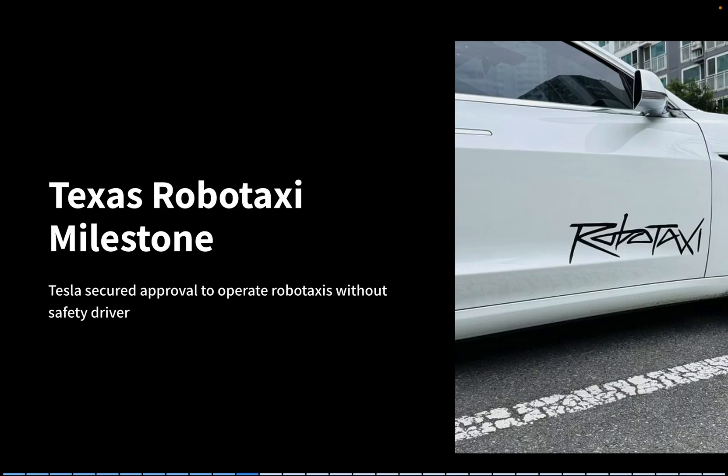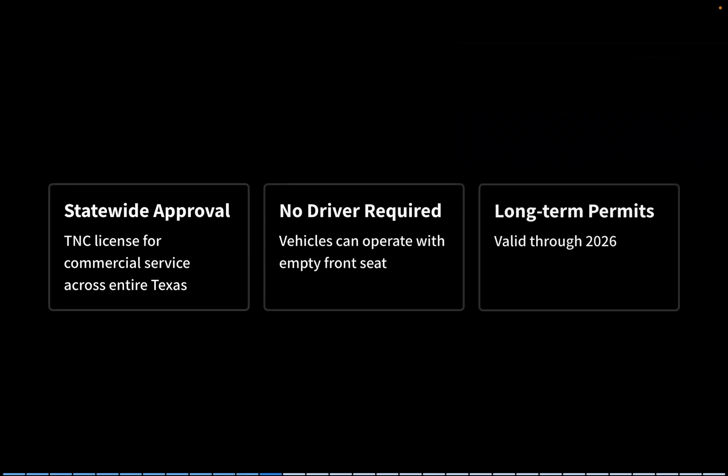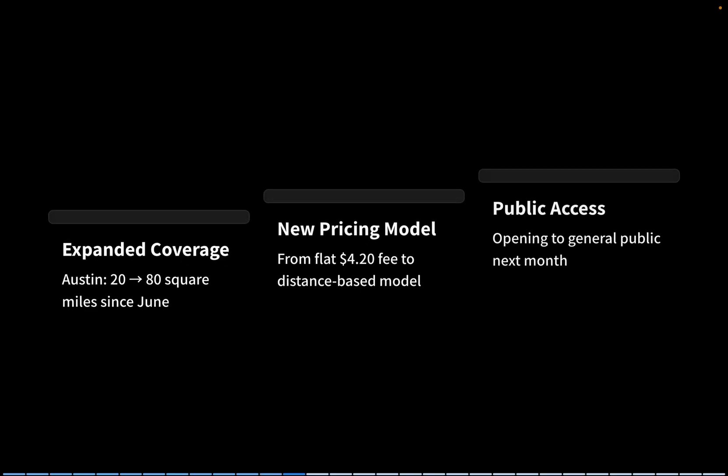Now, a huge story from Texas. Tesla has officially secured approval to operate robotaxis without a safety driver. Until now, operations in Austin required a driver behind the wheel. But with the new TNC license, Tesla is cleared for commercial service across the entire state. These permits are valid through 2026. Austin's coverage area has grown from just 20 square miles to 80 square miles since June. Pricing has shifted from a flat $4.20 fee to a distance-based model, making it more like a real rideshare service.